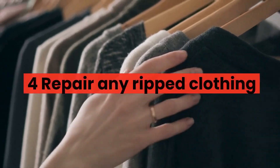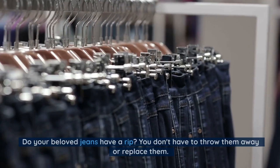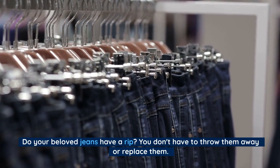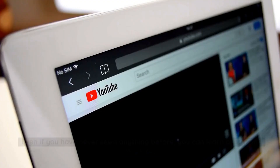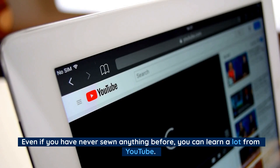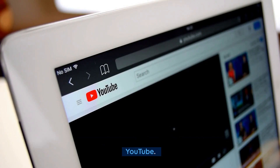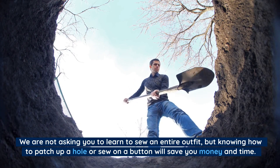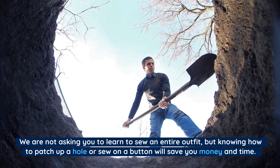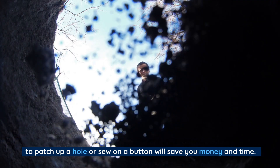Number 4: Repair any ripped clothing. Do your beloved jeans have a rip? You don't have to throw them away or replace them — simply fix it. Even if you have never sewn anything before, you can learn a lot from YouTube. We are not asking you to learn to sew an entire outfit, but knowing how to patch up a hole or sew on a button will save you money and time.